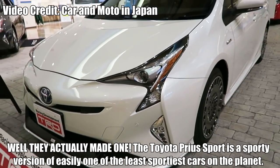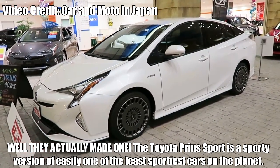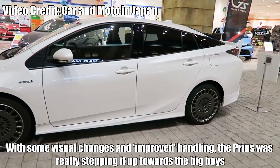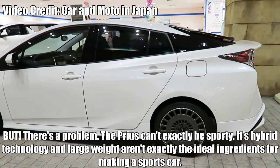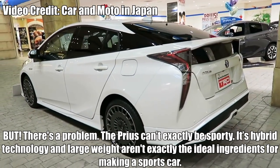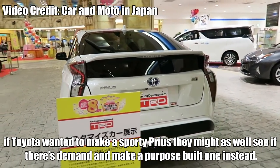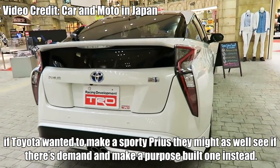Toyota Prius Sport. I'm sorry — they actually made one. The Toyota Prius Sport is a sporty version of easily one of the least sporty cars on the planet. With some visual changes and improved handling, the Prius was really stepping it up towards the big boys. But there's a problem: the Prius can't exactly be sporty. Its hybrid technology and large weight aren't exactly the ideal ingredients for making a sports car. If Toyota wanted to make a sporty Prius, they might as well see if there's demand and make a purpose-built one instead.